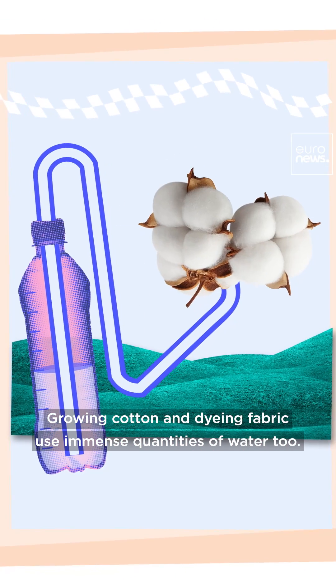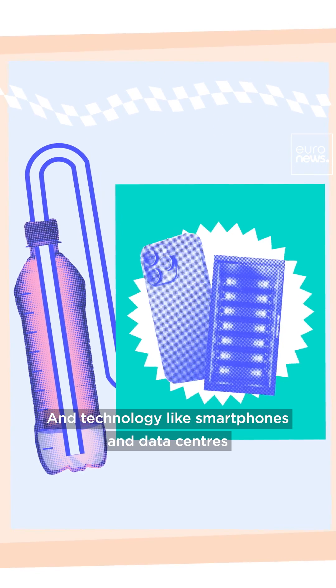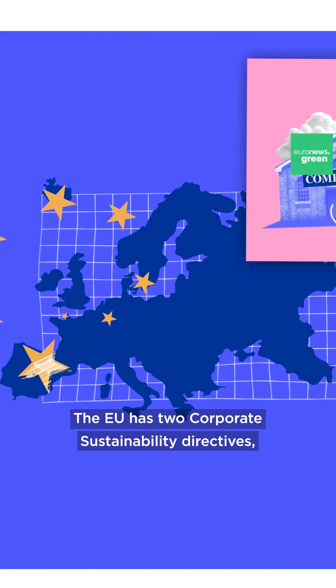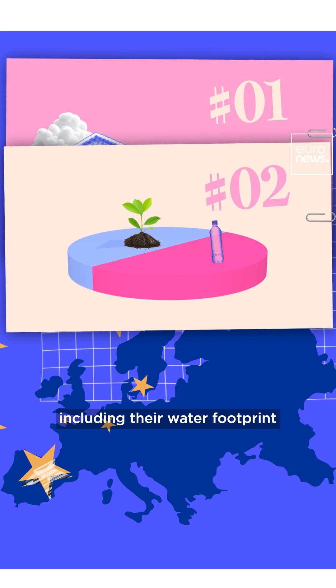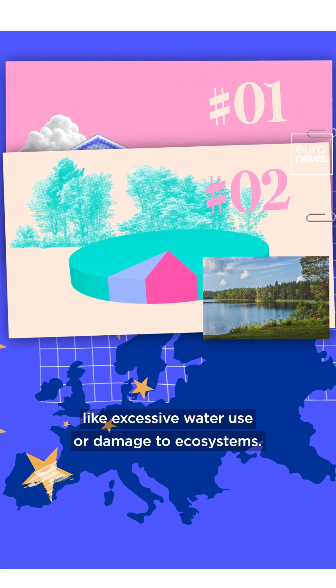Growing cotton and dyeing fabric use immense quantities of water too. And technology, like smartphones and data centres, also have high water footprints. The EU has two corporate sustainability directives which oblige companies to address their environmental impact, including their water footprint, and lessen any negative effects like excessive water use or damage to ecosystems.